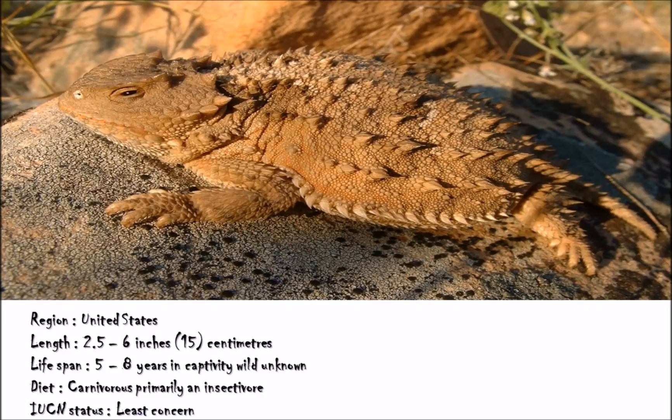Lifespan in captivity can range between 5 and 8 years, depending on environmental factors such as enclosure size, diet, and welfare standards. More research is actually needed to produce a realistic estimation for the lifespan of wild populations. Horned lizards are insectivores and enjoy a diet featuring ants, termites, and the occasional grasshopper or beetle. The current conservation status of the greater short-horned lizard is Least Concern, as listed by the IUCN, the International Union for the Conservation of Nature.